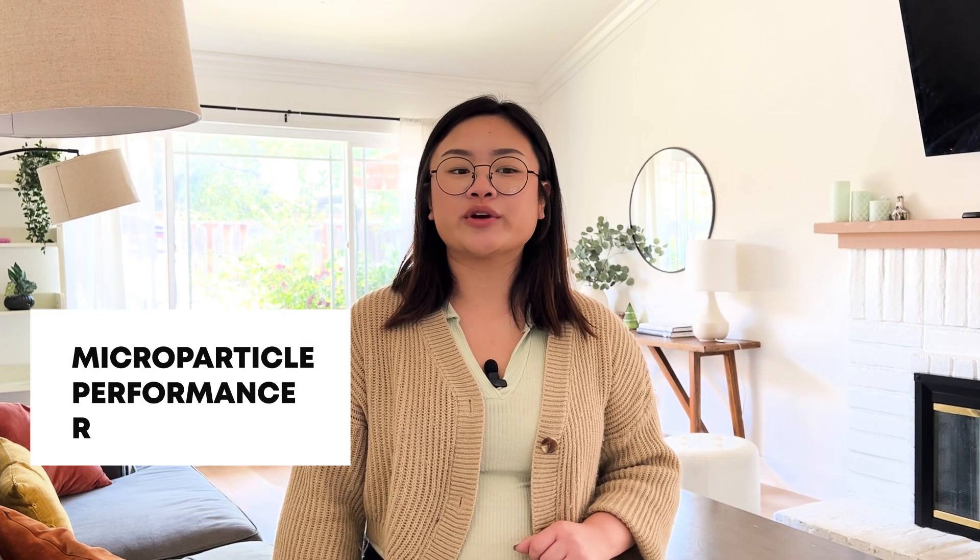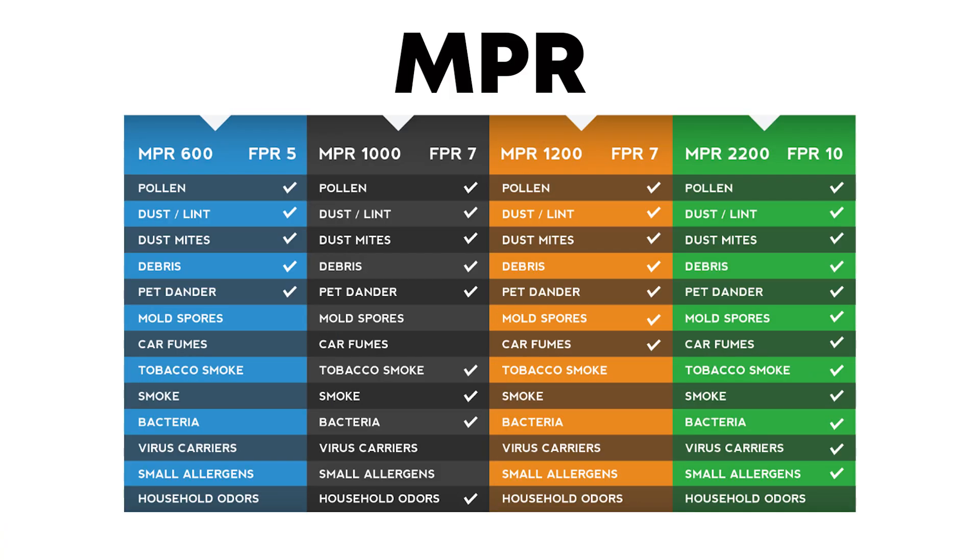MPR ratings range from 300 to 2200. The higher the number, the better it is at catching particles. MPR 600 filters can capture dust, lint, debris from dust mites, pollen, and mold spores. This is similar to a MIRV rating of 8 and FPR 5.